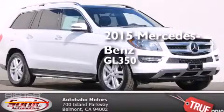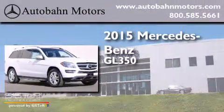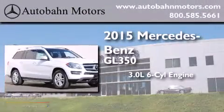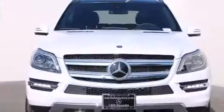This is a brand new 2015 Mercedes-Benz GL350. It features a 3.0 liter 6-cylinder engine, a 7-speed automatic transmission, and all-wheel drive.